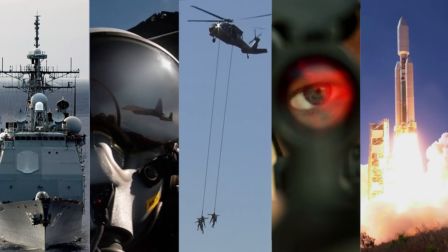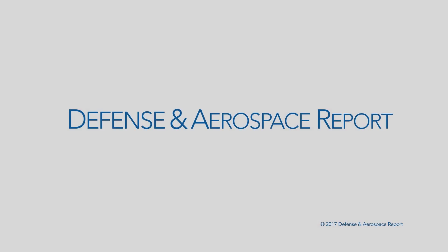Todd Warden, Senior Business Manager for Tilt Rotor Systems at Bell, a Textron company. Thanks very much. We'll see you next time.